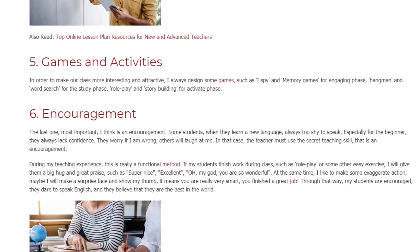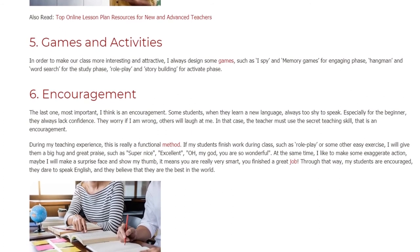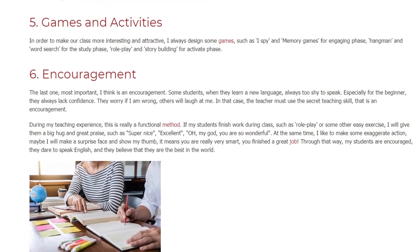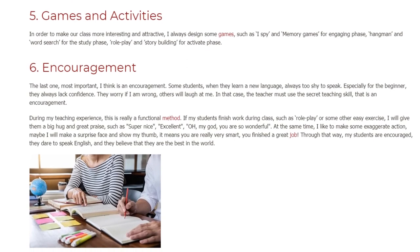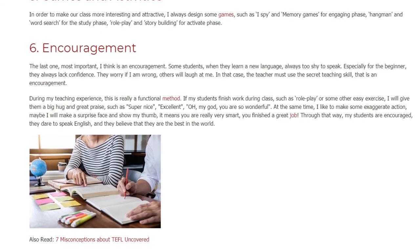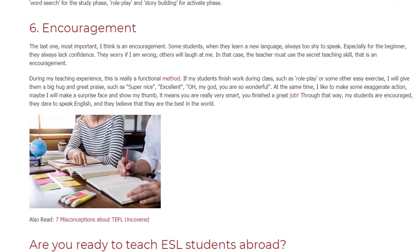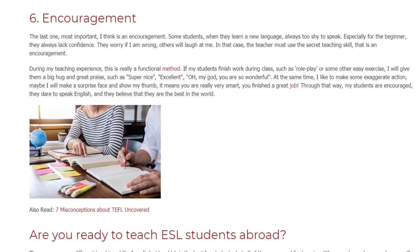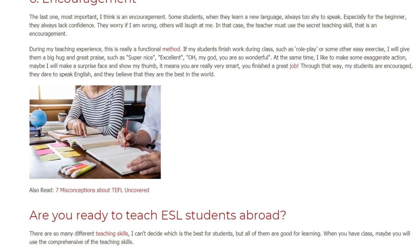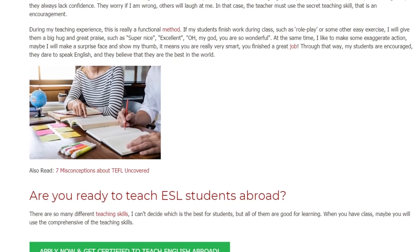During my teaching experience, this is really a functional method. If my students finish work during class — such as role play or some other easy exercise — I will give them a big hug and great praise: 'Super nice! Excellent! Oh my god, you are so wonderful!' At the same time, I like to make exaggerated actions — maybe a surprise face and a thumbs up — meaning you are really very smart, you did a great job. Through that, my students are encouraged, they dare to speak English, and they believe they are the best in the world.